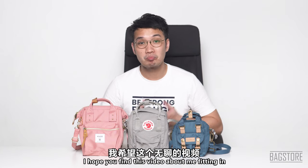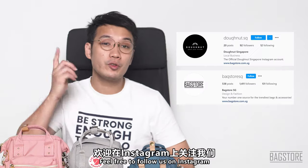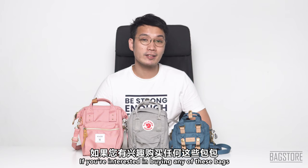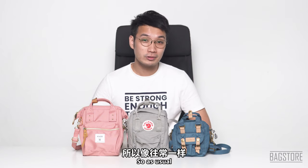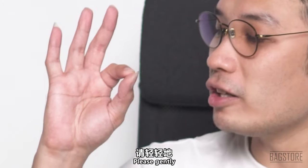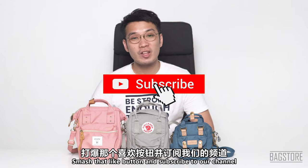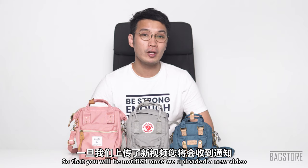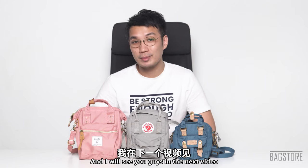All right, I hope you found this video helpful and entertaining. Thank you for staying until the end. Feel free to follow us on Instagram, and if you're interested in buying any of these bags, see the links in the description below. As usual, please gently smash that like button, subscribe to our channel, and turn on the notification bell so you'll be notified once we upload a new video. See you guys in the next one, bye!